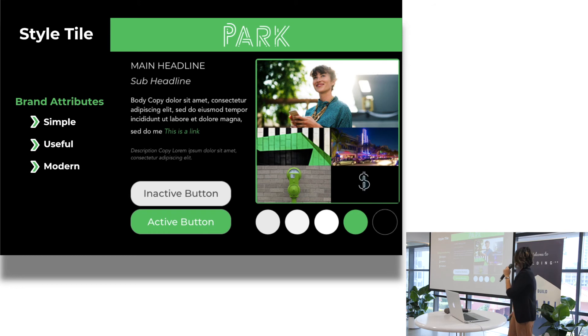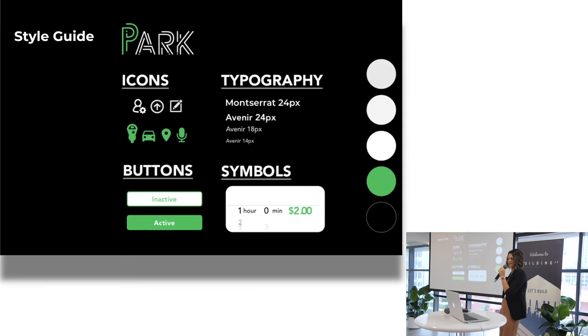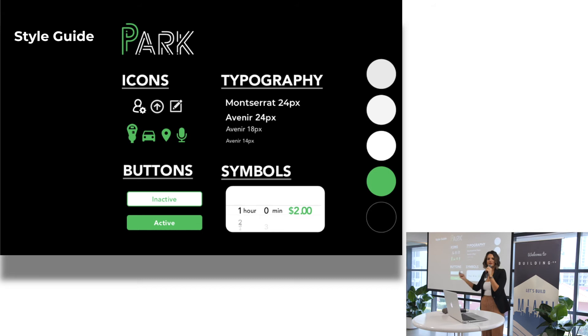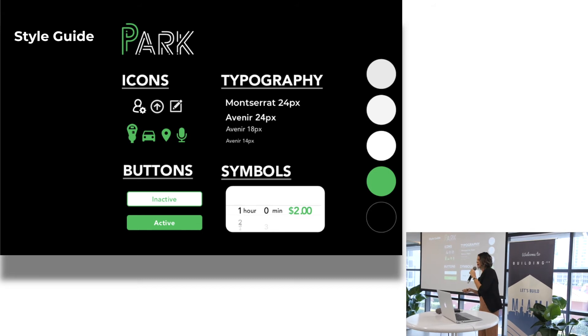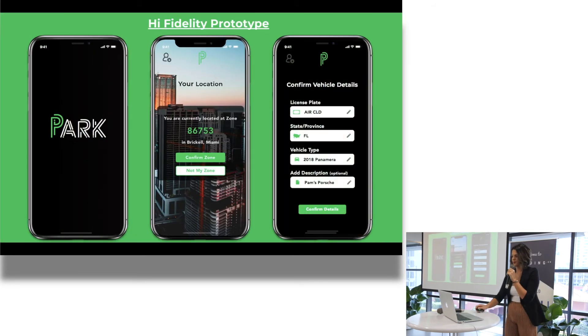This is my style tile — how I wanted my app to look and feel. My brand attributes are simple, useful, and modern, and that's what people gave me as I tested them. I likey — it's rectilinear. I had to look up the word rectilinear. And this is my style guide — everything I was able to boil my UI down to, including some atomic design elements.